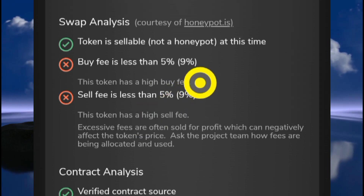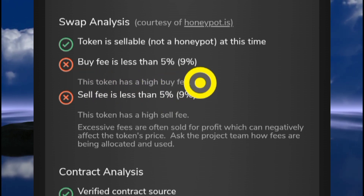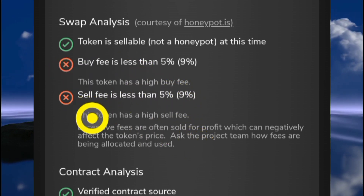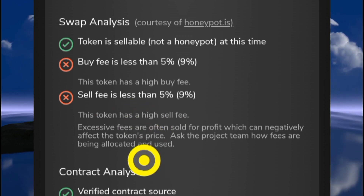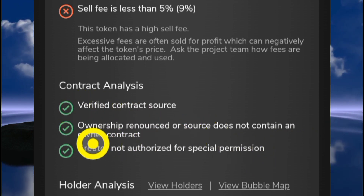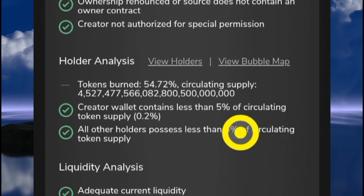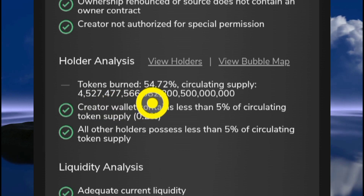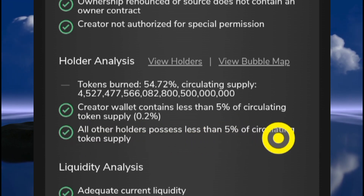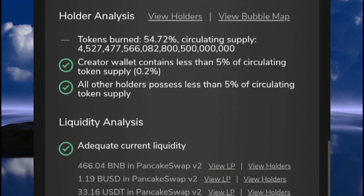If you're going to be investing in a project like this, make sure you know what the fees are used for. We're going to look into this to find out if the high fees are used for anything meaningful. Looking at the other metrics, the contract source is verified, ownership is renounced, and the creator wallet has no special permissions. In the holder analysis, about 54.70 percent is already burned, the creator wallet contains less than 5 percent of the supply, and all other holders also have less than 5 percent of the circulating supply.